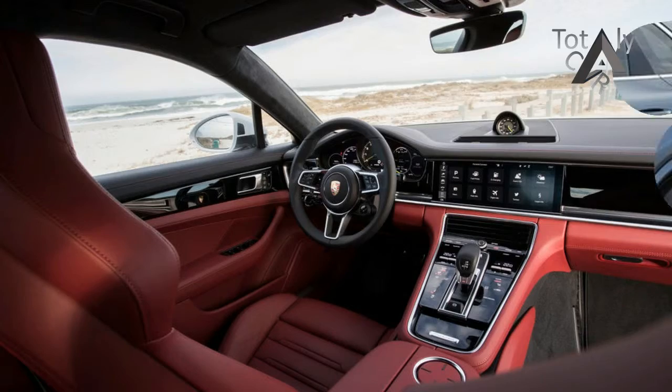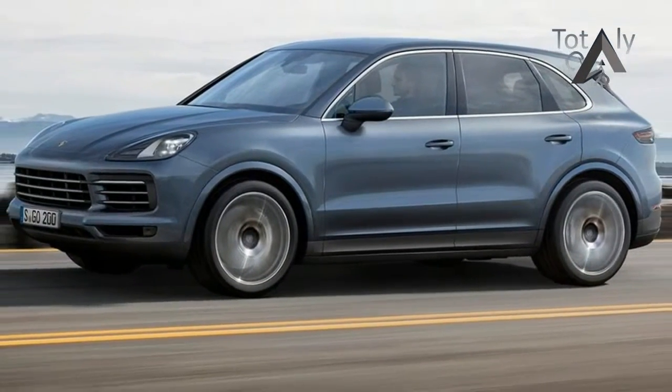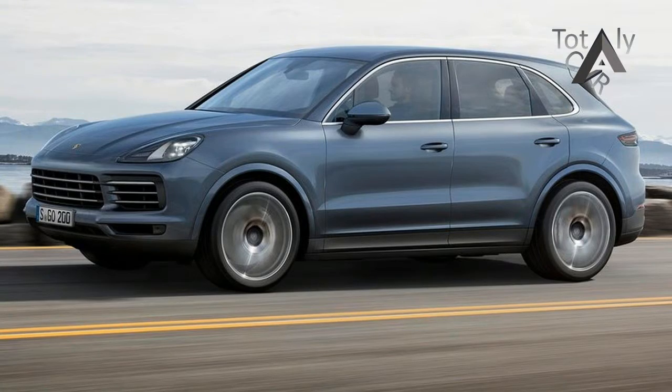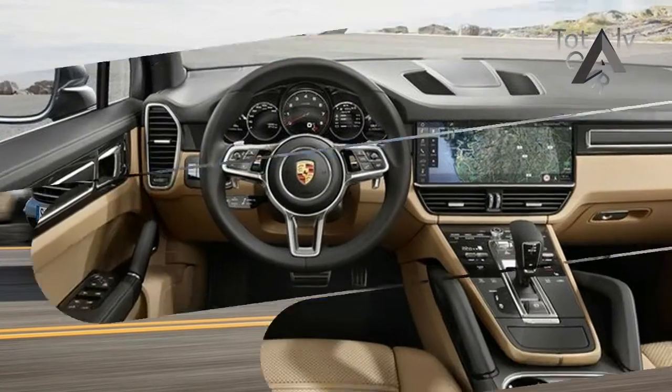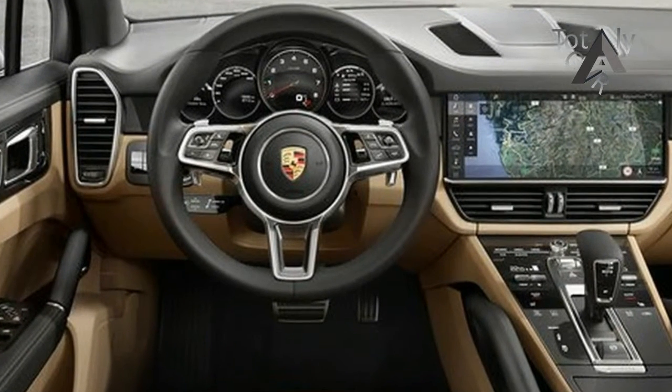The new MK3 Porsche Cayenne is an important car for the brand. The Cayenne SUV range is responsible for making Porsche one of the most profitable car makers in the world, and its existence means Porsche has had the money to be able to continue building some of the best sports cars on the planet.